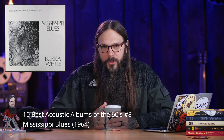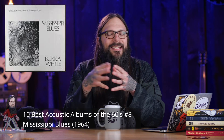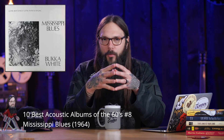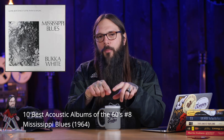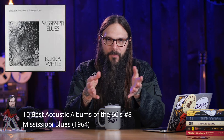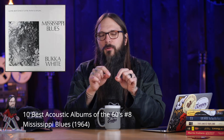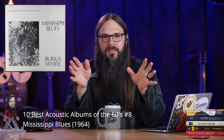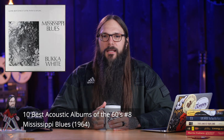The number 8 position is held by another bluesman, Bukka White, and his album Mississippi Blues. It's a cool album for a lot of reasons — musically it's incredible. It was released in 1964 on the Tacoma Records label, and this is the first album released by Bukka White after John Fahey rediscovered him. There's nothing that sounds like this album in existence. Let's listen to Bukka White sing Aberdeen Mississippi Blues.